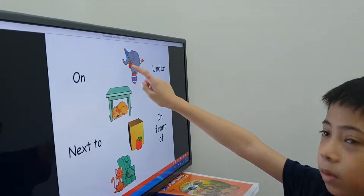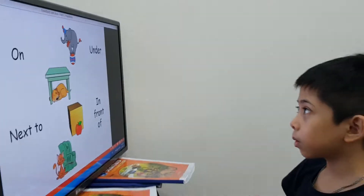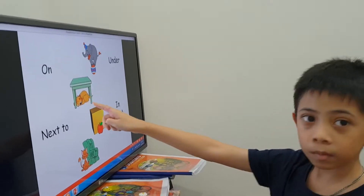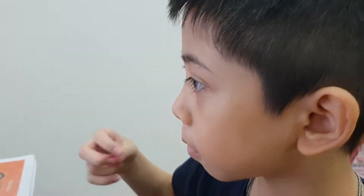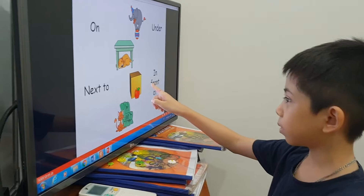Thank you. Now, do you think? So, where is the elephant? Very good. Next one. Where is the dog? Good. The dog is under the desk. The dog is under the desk. Desk. Well done. Next one. Where is the apple? The apple is in the box. Well done. Thank you.